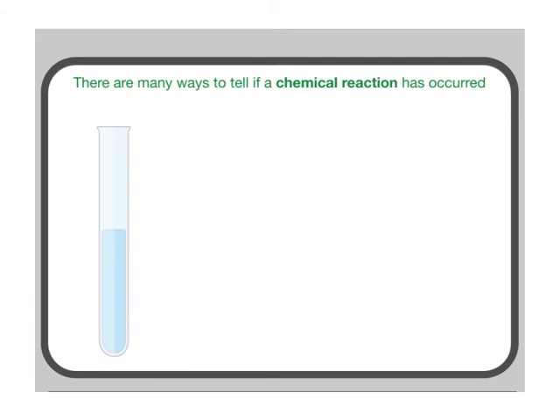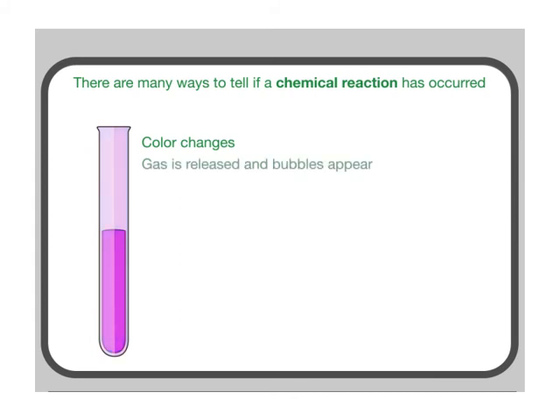There are many ways to tell if a chemical reaction has occurred, such as the color changes, gas is released and bubbles appear, and the temperature changes.